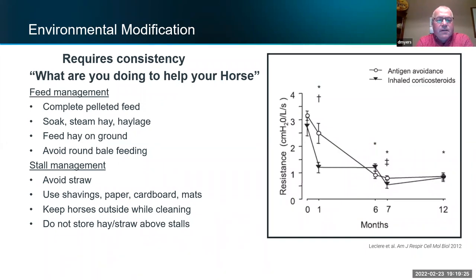I tell people if you can't address the environment there's almost no sense treating your horse, because it's going to come back. In horses that have it to a severe degree, it comes back really hard.